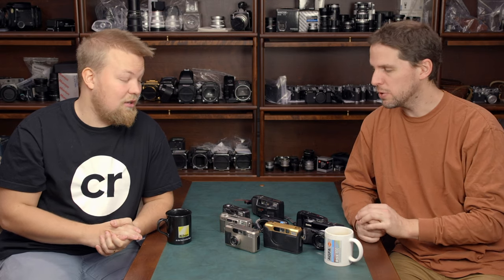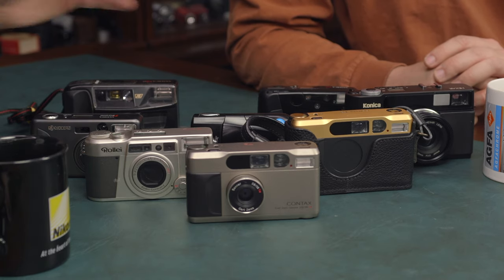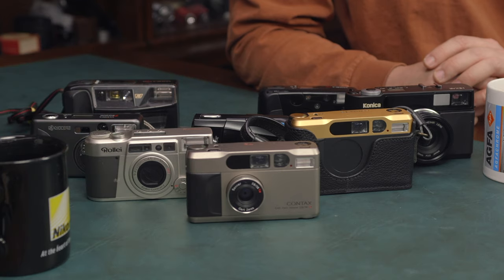Celebrities have been using it even on late night shows, and that's driven the price up. They used to sell for around 200 to 250 euros five years ago, but that was underpriced. These were properly expensive cameras back in the day — the Olympus Mju IIs and basic models were nowhere near the price of these.